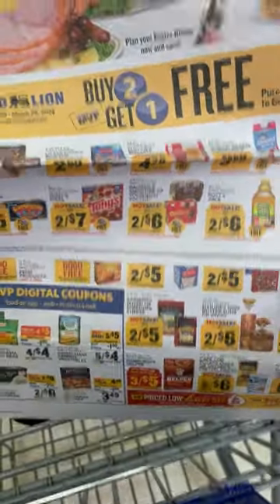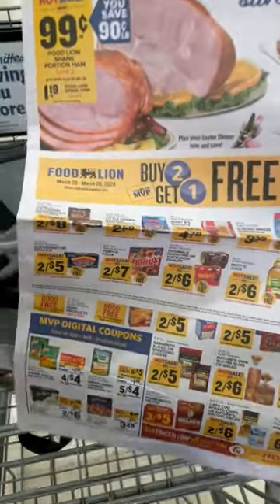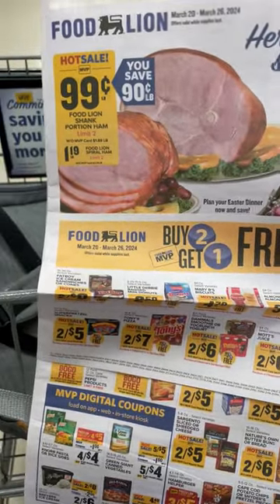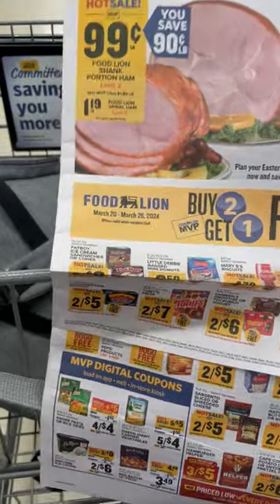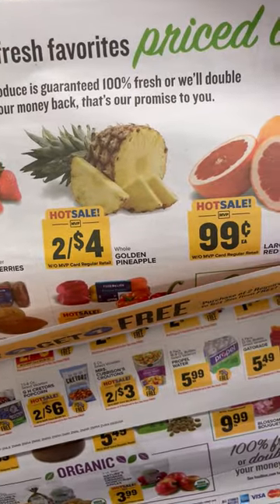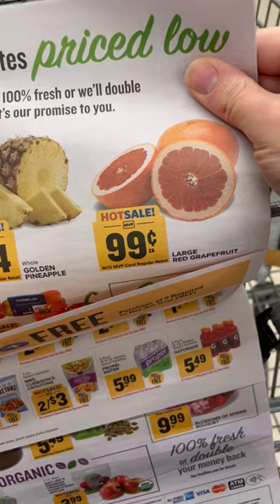I'm in my local store and I just picked up the flyer and I'm only going to buy things that are on sale. So the ham is 99 cents a pound — I'll probably pick that up, and I'll probably only pick up meat and produce today. The grapes are on sale for $1.49 a pound, I'll probably get those, plus the strawberries and the grapefruit.